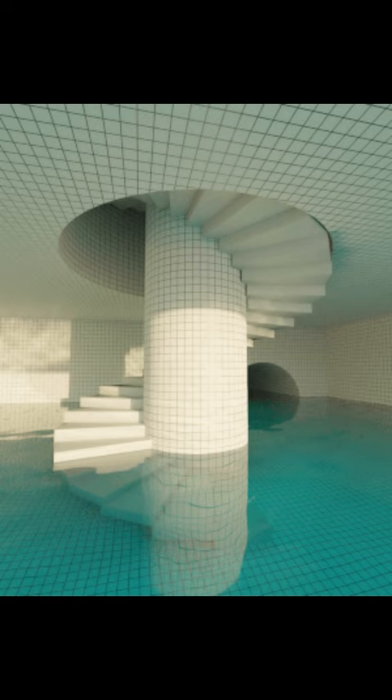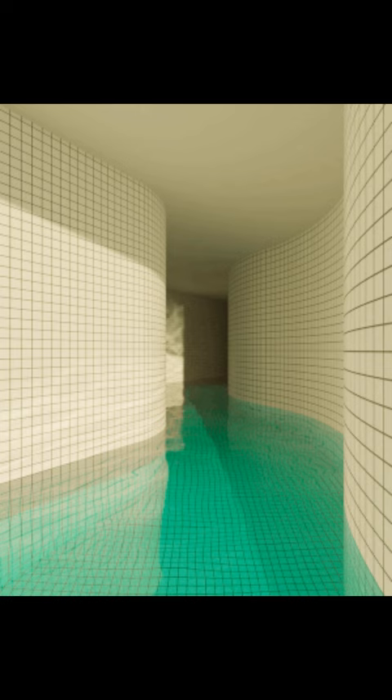Level 37, commonly referred to as the pool rooms, is an expansive complex of interconnected rooms and corridors slightly submerged in undulating, lukewarm water. Each area of the level varies greatly in size and structure, ranging from uniform pools and hallways to more open, abnormally shaped areas.